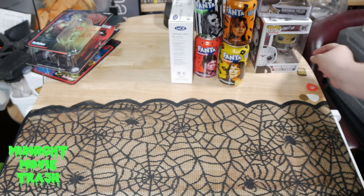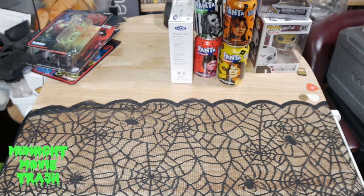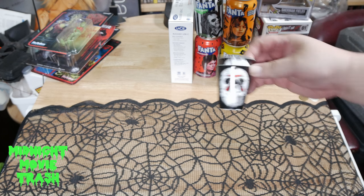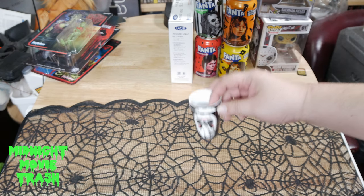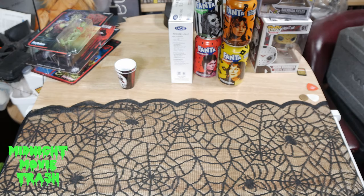Alright, so this one we're going to do a quick haul video of what I've picked up over the past couple of weeks as Halloween items from both Spirit as well as Walmart. We're going to start off with a couple of shot glasses that I picked up from Spirit of Halloween, Friday the 13th themed.